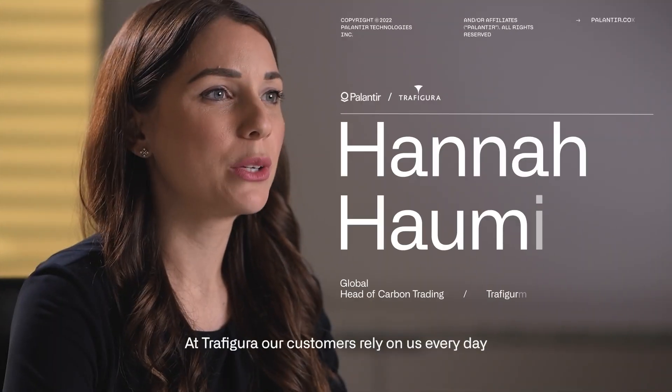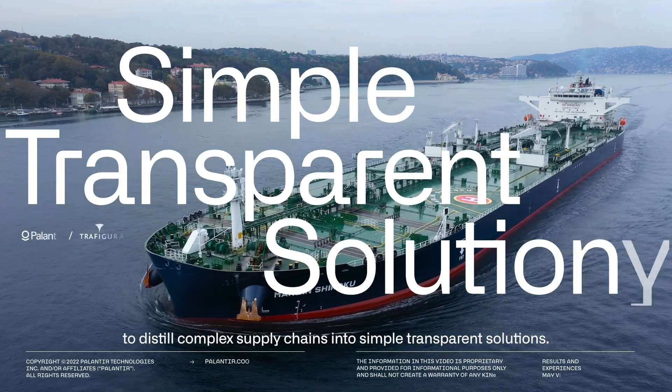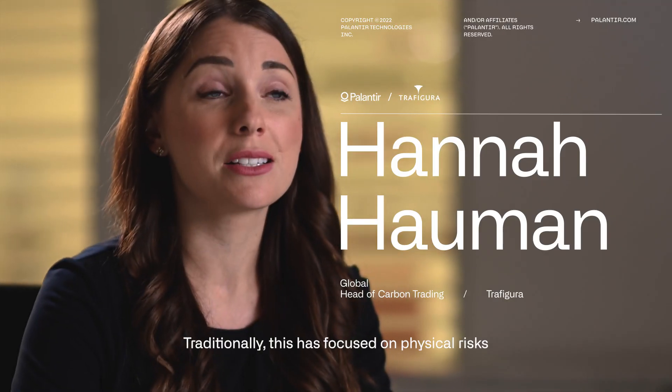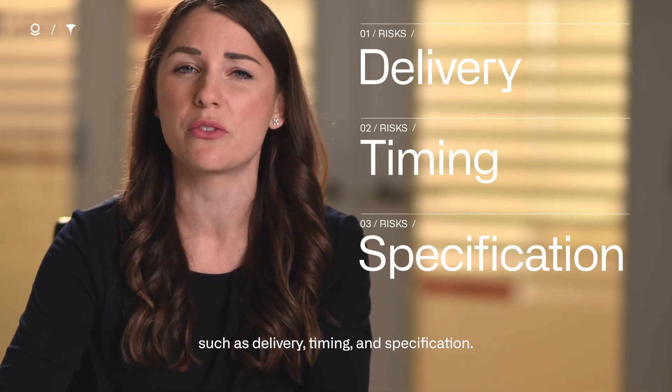At Trafigura, our customers rely on us every day to distill complex supply chains into simple, transparent solutions. Traditionally, this has focused on physical risks such as delivery, timing and specification.